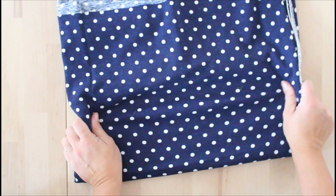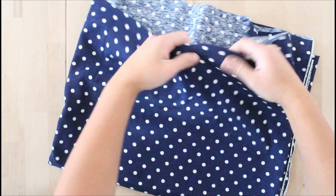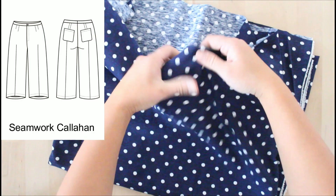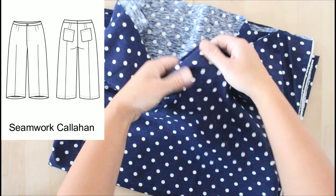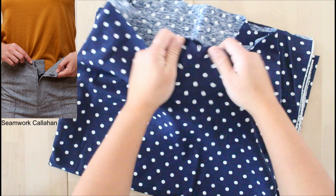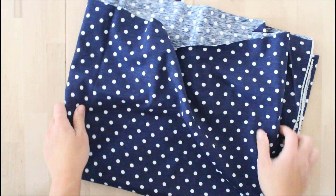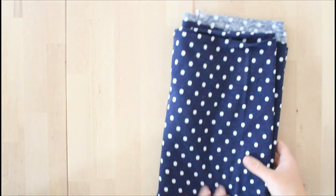This fun navy polka dot — isn't it just so cute? It's a knit but with very limited stretch, so I'm thinking the Seamwork Callahan pants, but omitting the pin tucks because I don't want to skew the polka dots — I want a nice polka dot pair of trousers. I'm thinking I'll do the member bonus with the facing instead of the waistband. I only have about 136 by 144 centimeters of it, but I should be able to get the Callahan pants since it's a non-directional print. Adding a dressier trouser will be really helpful.